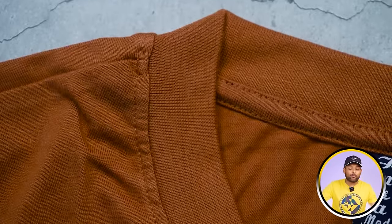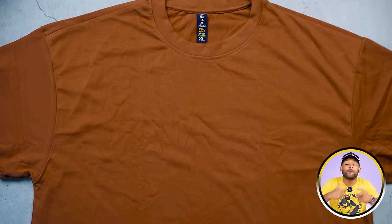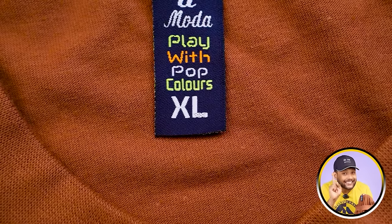The next t-shirt also comes in the same plastic packaging. Inside, you can see a solid, beautiful, round-neck oversized t-shirt with short sleeves — solid meaning no print. If you talk about the fabric quality, it feels much better: soft and thick. We also have Excel size here.